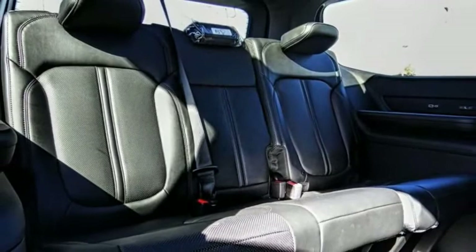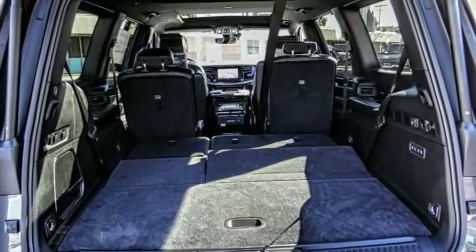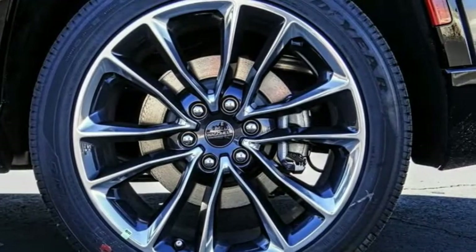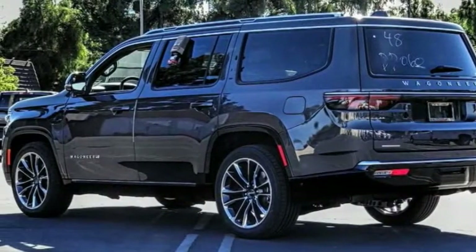Remote keyless entry, fog lights, speed control, adjustable roof rail crossbars, flexible seating group. A vehicle like this doesn't come along every day. Come in and get it before someone else does.